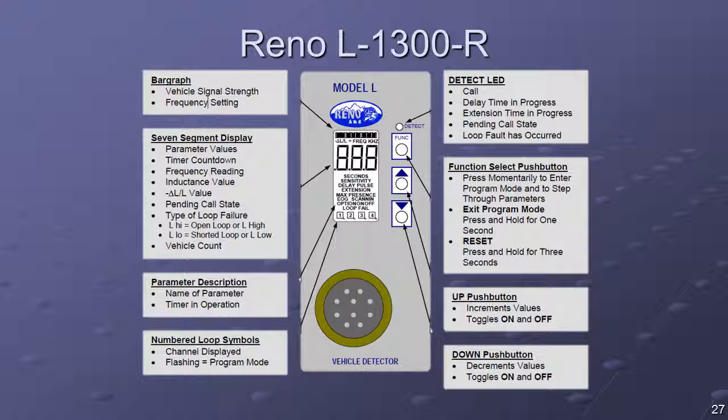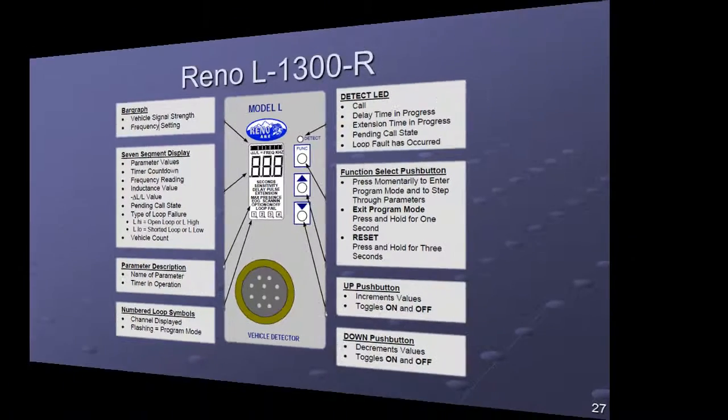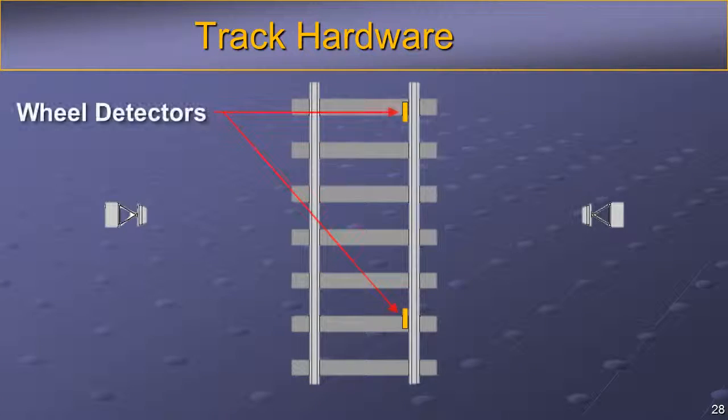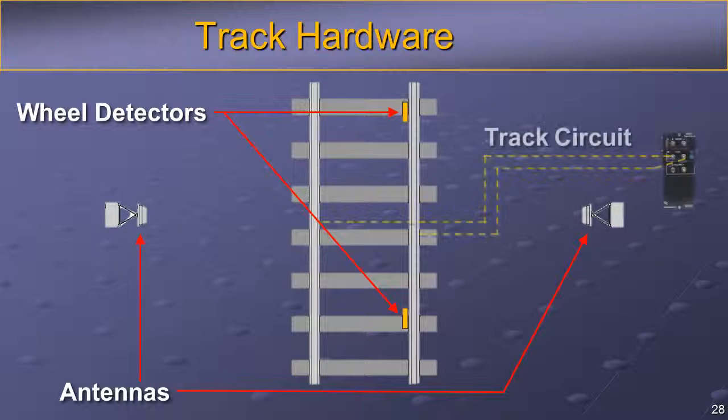The Model L1300R is a single-channel, shelf-mount type inductive loop vehicle detector. It incorporates a microcontroller that monitors and processes signals from the loop lead-in circuit. When presence is detected, the processor actuates a normally open relay output. System components mounted on or near the rail include wheel detectors, AEI antennas, track circuit, presence loop, or radar-based field detectors.